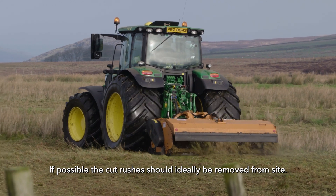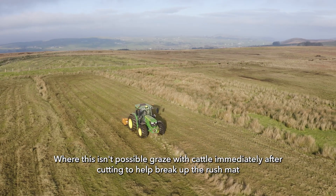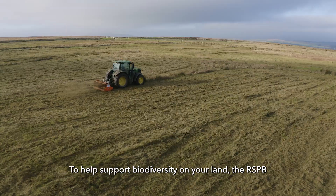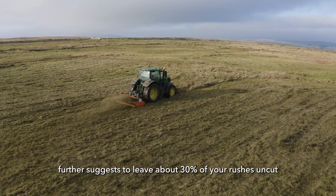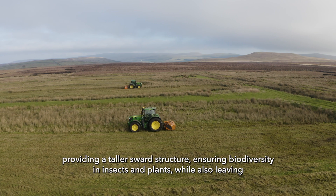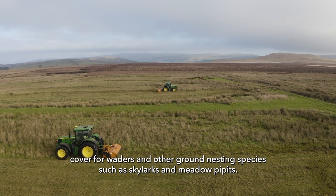If possible, the cut rushes should ideally be removed from site. Where this isn't possible, graze with cattle immediately after cutting to help break up the rush mat. To help support biodiversity on your land, the RSPB further suggests leaving about 30% of your rushes uncut, providing a taller sward structure, ensuring biodiversity in insects and plants, while also leaving cover for waders and other ground nesting species such as skylarks and meadow pipits.